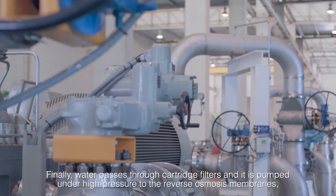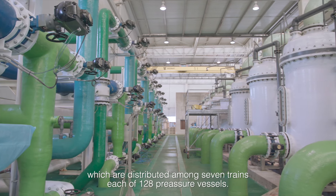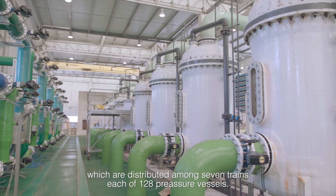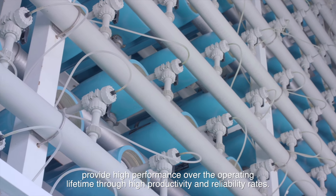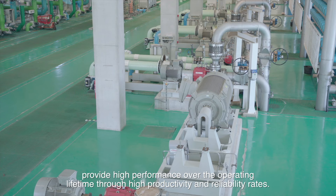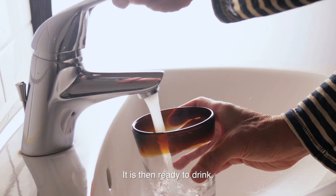Water is pumped under high pressure to the reverse osmosis membranes, which are distributed among seven trains, each of 128 pressure vessels. The Dupont FilmTech membranes provide high performance over their operating lifetime through high productivity and reliability rates. After the RO membranes, the water is then remineralized and disinfected. It is then ready to drink.